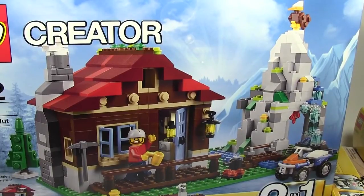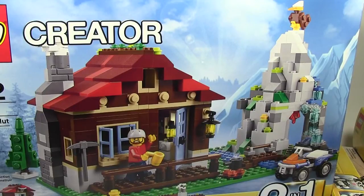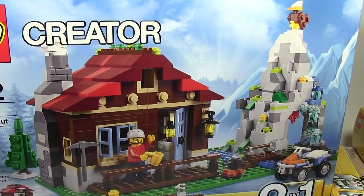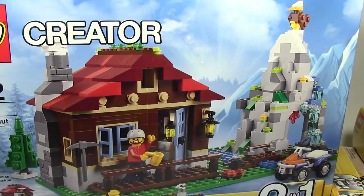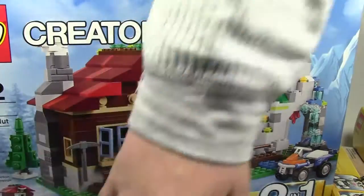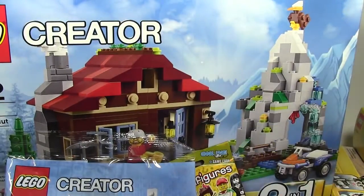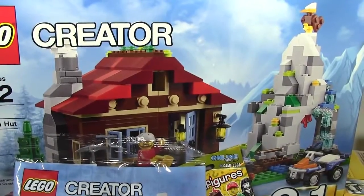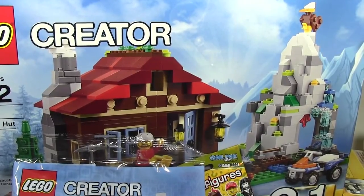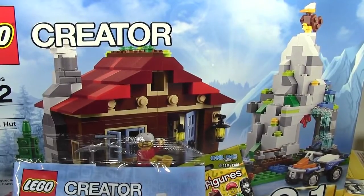I want to thank everybody who got me LEGO for my birthday haul. I got LEGO from lots of people and I really appreciate it. Thanks a lot for watching — like and share this video, and of course subscribe. Just one last little recap: I got all this stuff. Let me know in the comments what you thought, and you can go check out all my other LEGO birthday hauls — this is going to be my third one. Thanks a lot and I hope you have a great day.